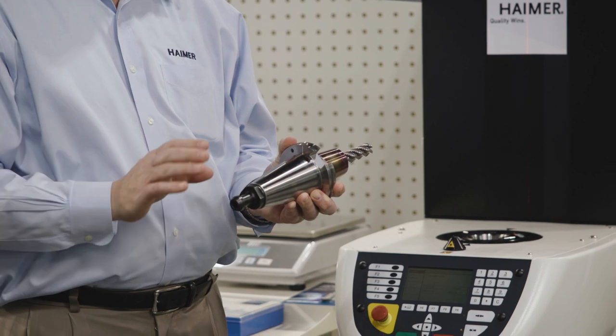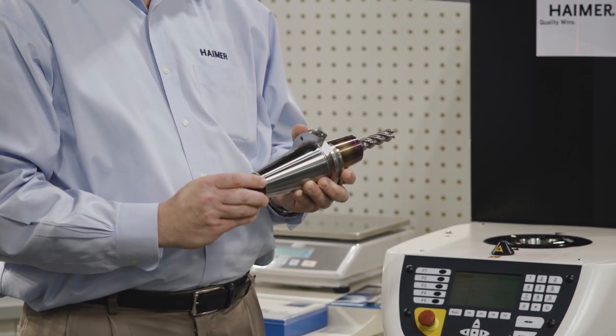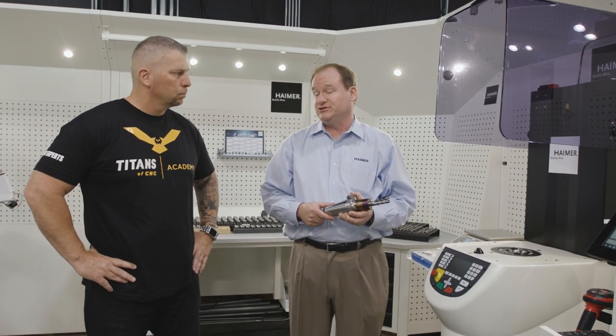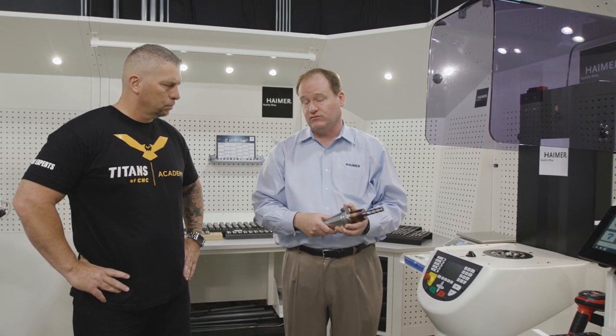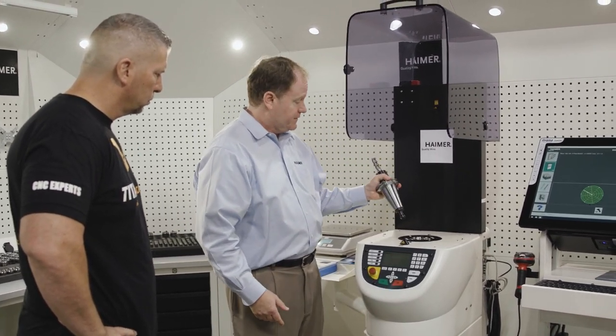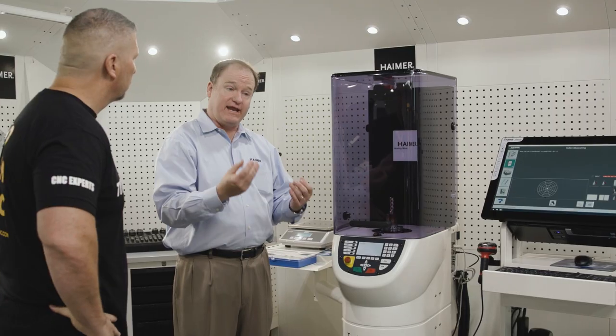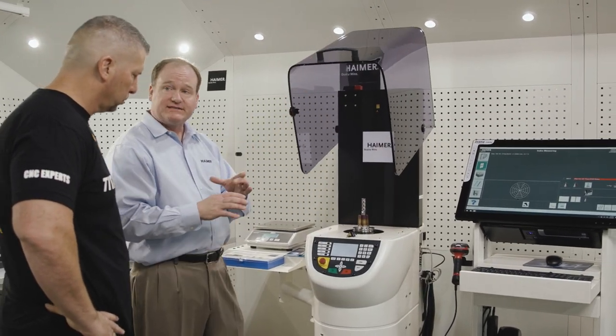What we've done now as an assembly is added the pull stud — in this case it's a CAT 50 tool — and then we've added the cutting tool. That's really how it's going to run in the machine, and that's what we want to identify and check to see if it's still within balance after assembling the tool. We put it in the machine as such, and it clamps on the tool as it would be held in the machine tool spindle. We're going to measure the unbalance and determine where the tool holder assembly is heavy. Then the machine will tell us how to correct that unbalance — either by removing weight, adding weight opposite of where it's heavy, or displacing weight.